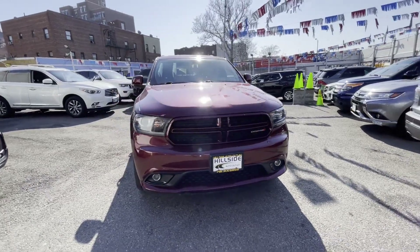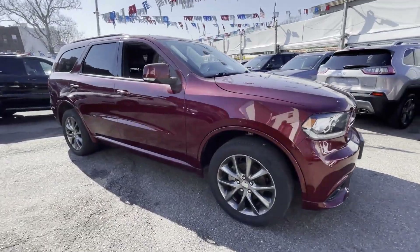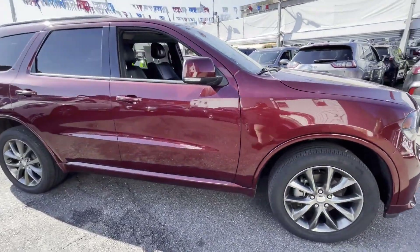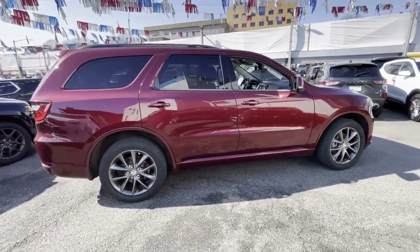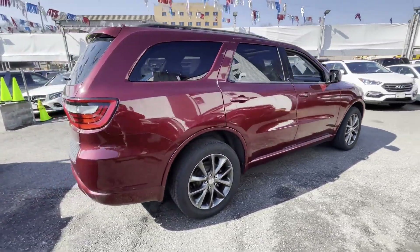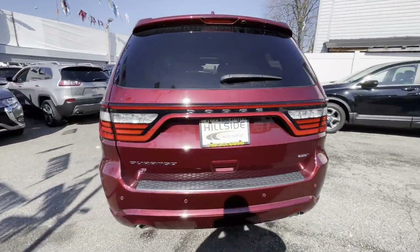2018 Dodge Durango with less than 21,000 miles on the odometer. This SUV offers space as well as power and performance. It's equipped with a full package of convenience and efficiency, such as side view mirrors with turn signals, satellite radio, and multi-zone air conditioning.